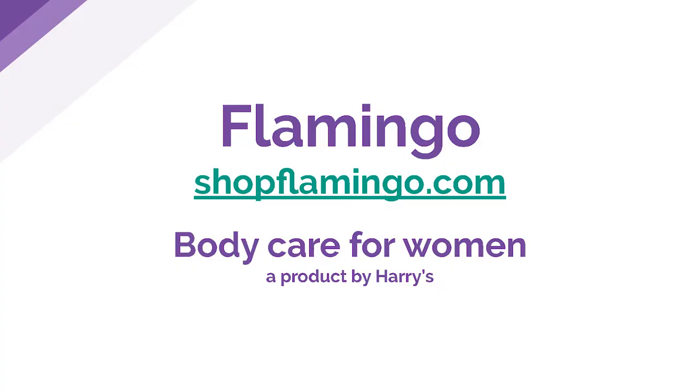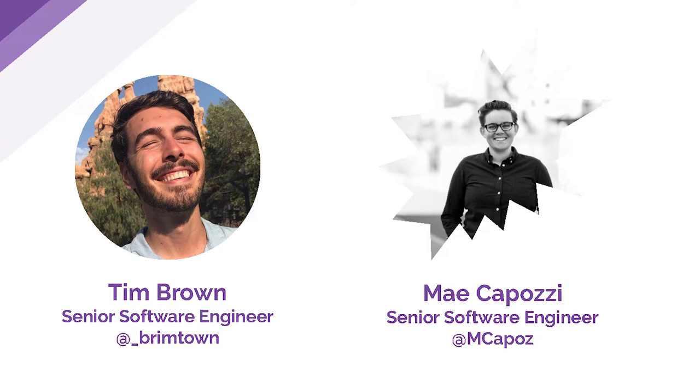We're going to talk a little bit about Flamingo, which is a site that we built using Gatsby. My name is Tim Brown. I'm a senior software engineer at Harry's. My name is Meg Capozzi.